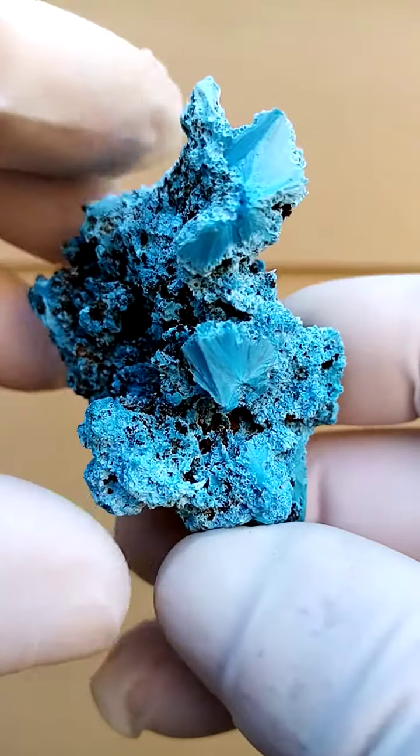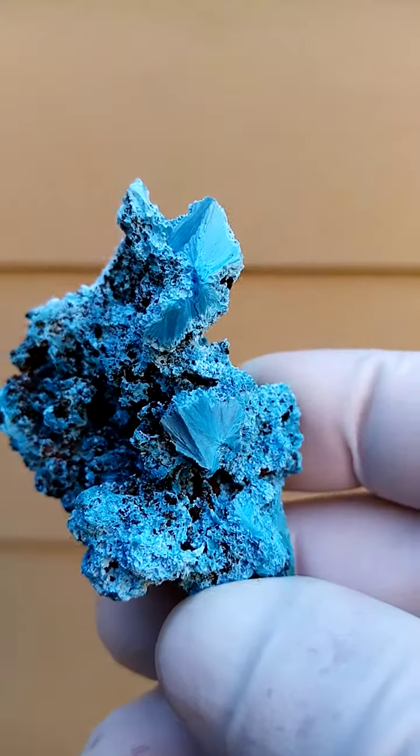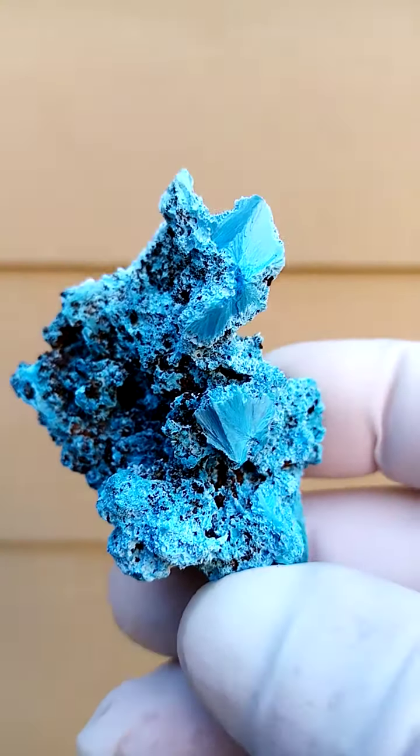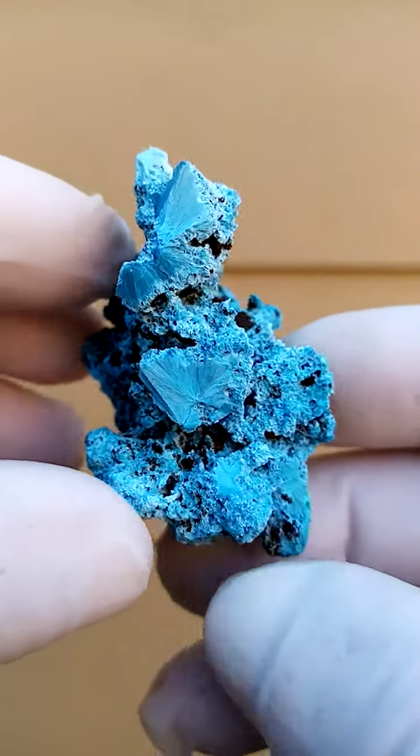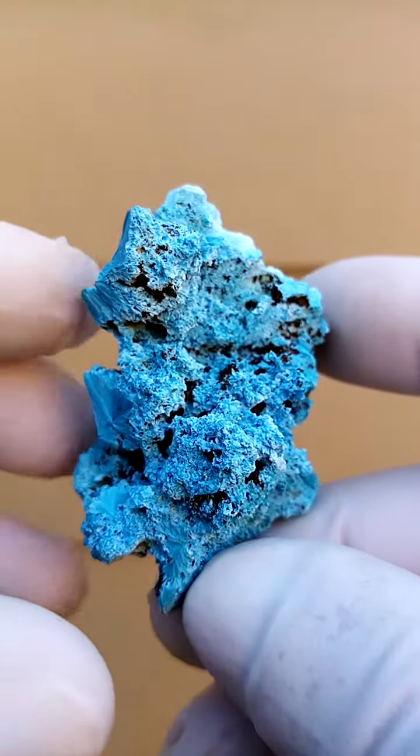From most likely the Tantara mine in the Katanga Copper Crescent in the Congo, we have Shattuckite, tiny Goethite crystals, the black associated with the Shattuckite. I think here we're also talking about some Plancheite.